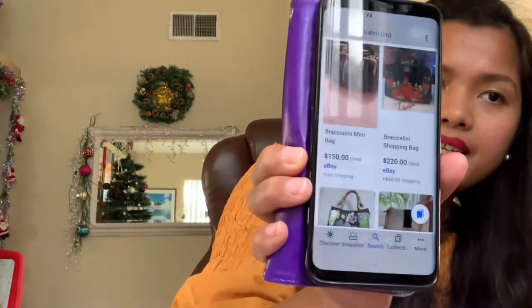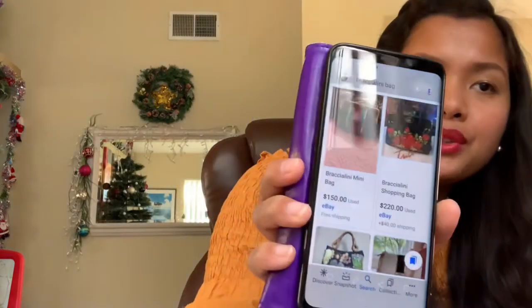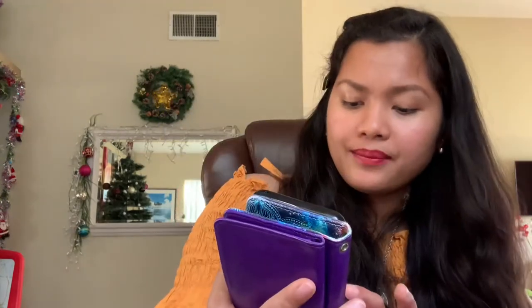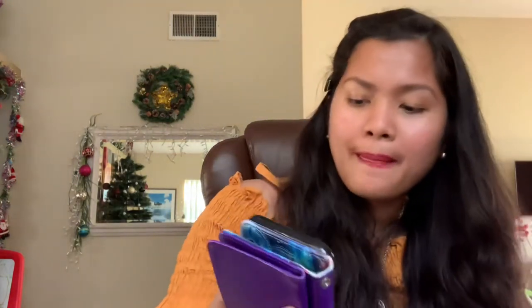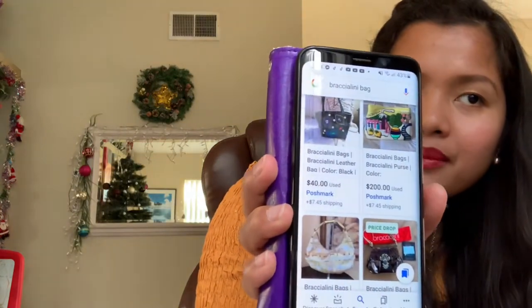Here are the online prices for this bag. I see it on eBay for $150, and also on eBay there's one for $220 — that's a pre-owned condition. There's also $200 on Poshmark, $50 on Poshmark, $90 on Mercari, $120 on Poshmark, and even $200 on Poshmark for pre-owned condition.